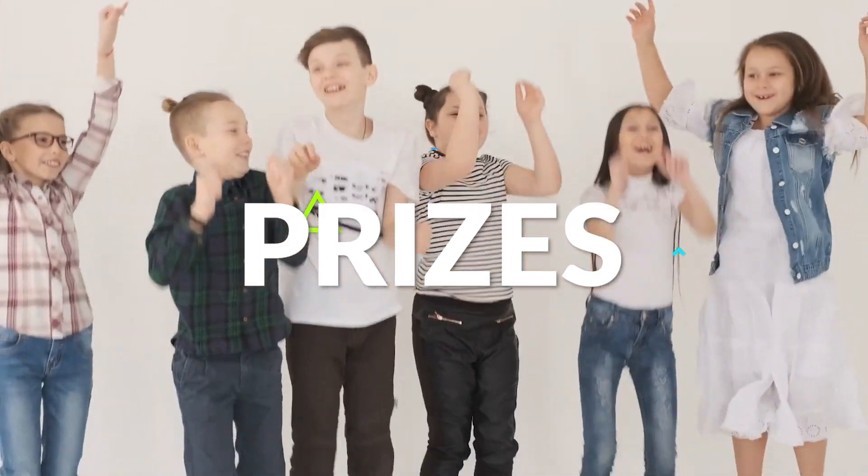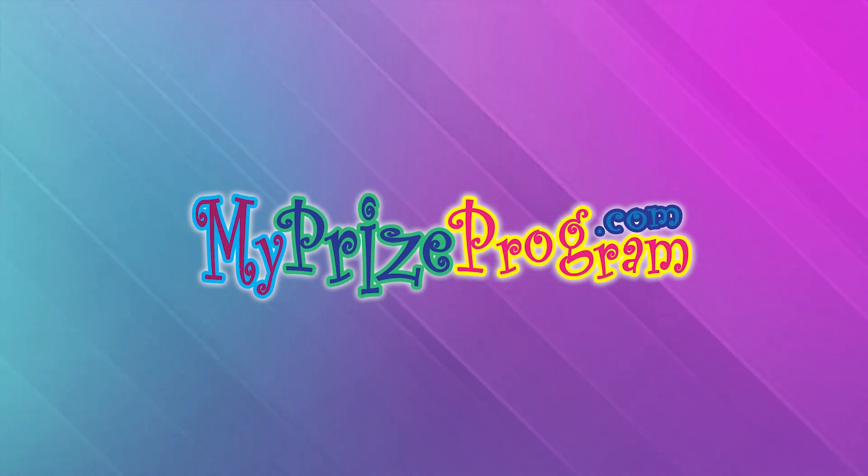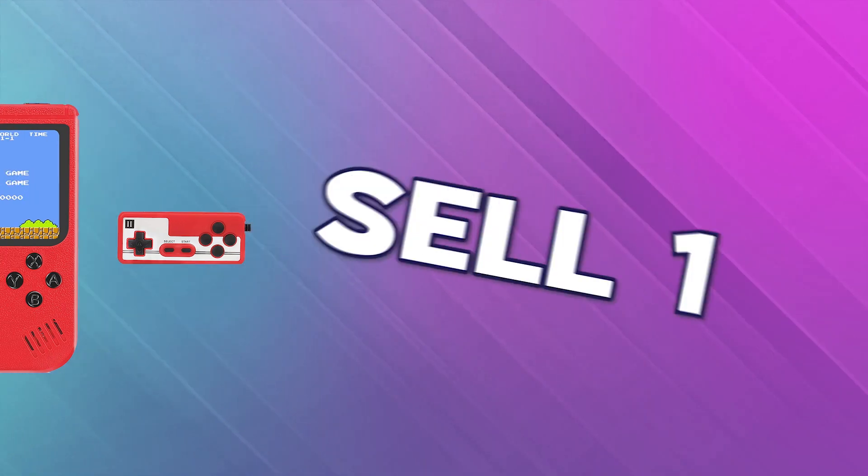Remember at the beginning when I told you about the awesome prizes you could win? Well, welcome to my prize program, where supporting our school with the fundraiser can earn you awesome prizes at every level. And it all starts when you sell just one item.